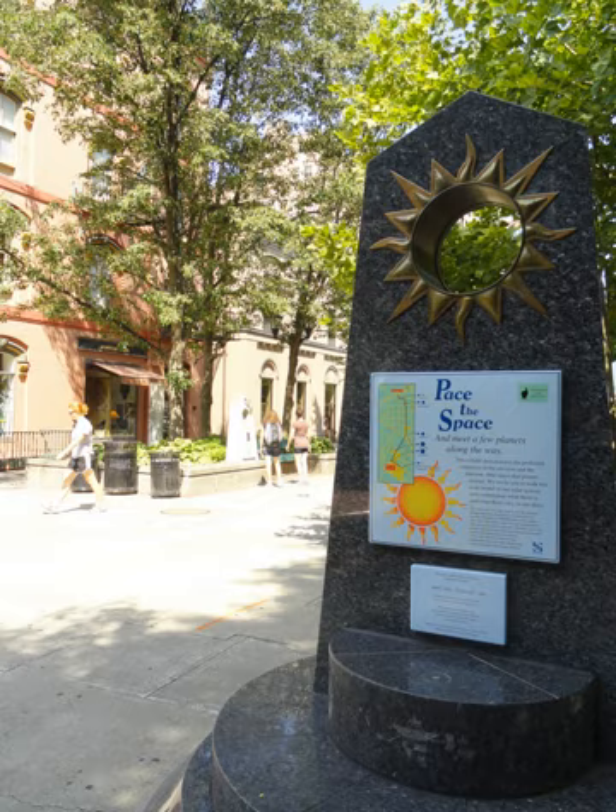The Sagan Planet Walk has inspired the creation of other scale model solar systems in the United States. The Delmar Loop Planet Walk in St. Louis, Missouri, was inspired when its creator said: "In 2006, I became aware of the Sagan Planet Walk in Ithaca, NY, and as an amateur astronomy buff, I found the idea of a scale model solar system to be a fascinating concept. While researching other such models on the Internet, I developed the idea to build one in St. Louis."